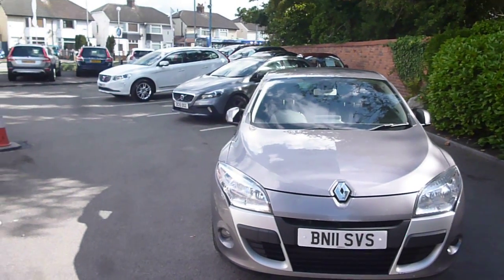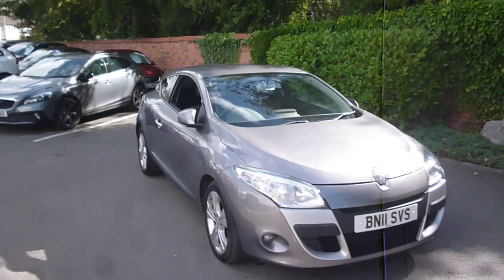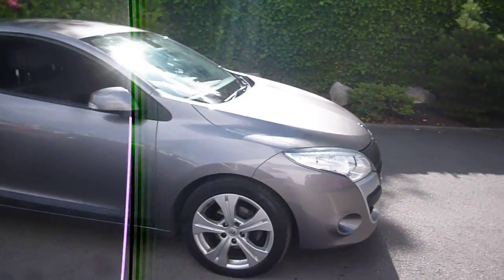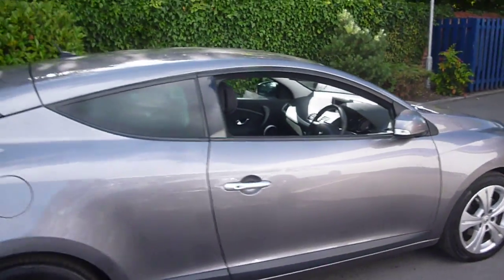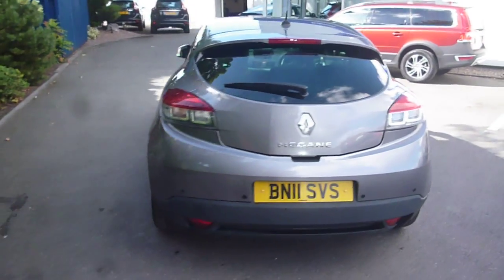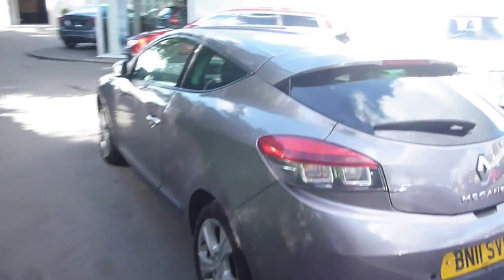Welcome back again to Rybrook Dealer PX, here with a Renault Megane Coupe Diesel Dynamique TomTom, BN11 SVS, located here at Rybrook Volvo in Chester. The vehicle is finished in grey metallic with grey cloth upholstery, was registered in March of 2011, has had three owners, and has done a little under 70,000 miles.